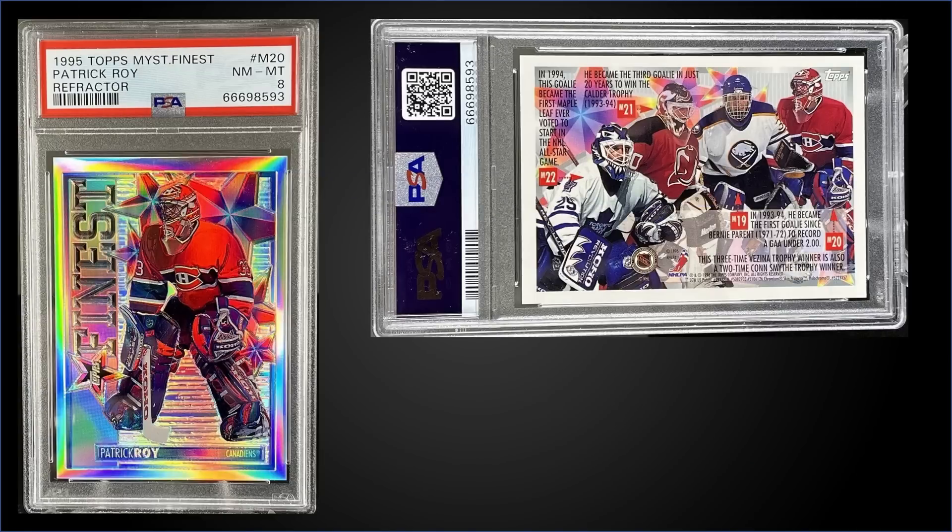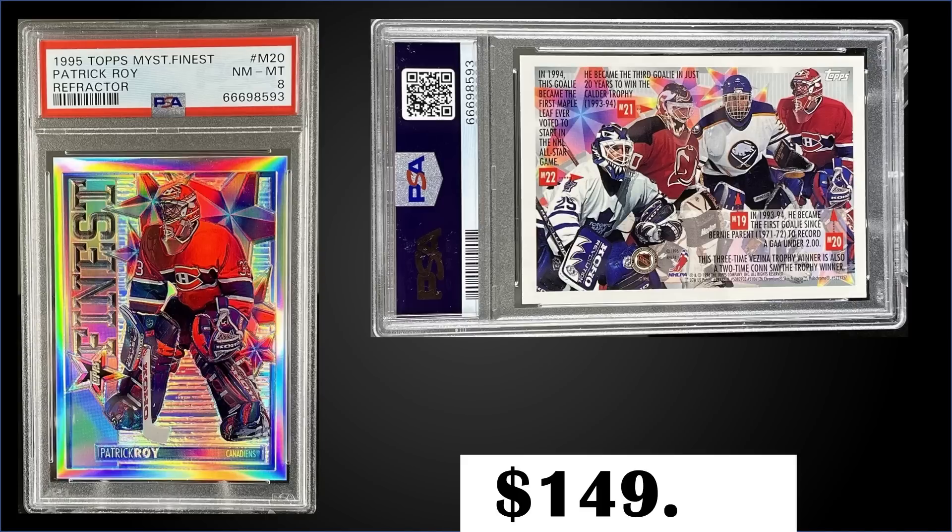In the 17th spot, from 1995 Topps, we have the Patrick Roy Mystery Finest Refractor graded Near Mint-Mint PSA 8. That was a fixed price sale for $149.99. It's a pop of 2 in a PSA 8 slab — there's only one higher graded Gem Mint 10. The Mystery Finest were inserted into Series 2 packs at a rate of 1 in 36, and the Refractor parallels were inserted 1 in 216 packs. Boxes of 95 Topps Series 2 sell for around $100 to $140.